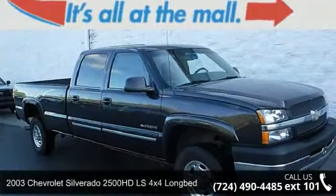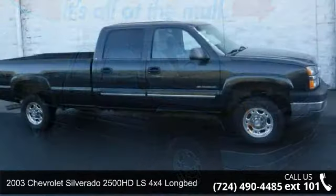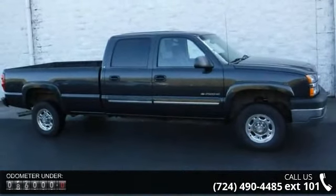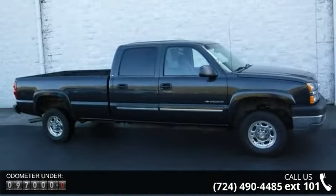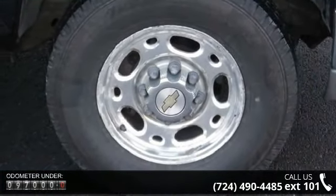Arrive in style with this 2003 Chevrolet Silverado 2500 HD. This may be the set of wheels you've been looking for. This vehicle comes with a reliable 8-cylinder engine, connected to a smooth shifting automatic transmission.